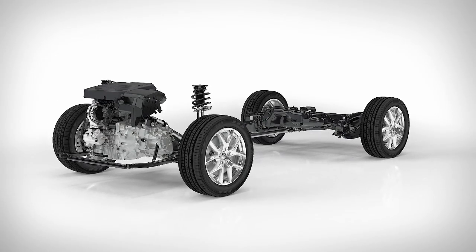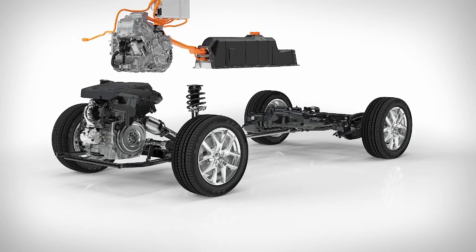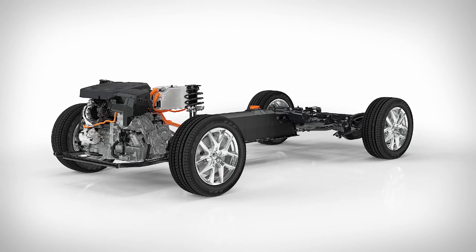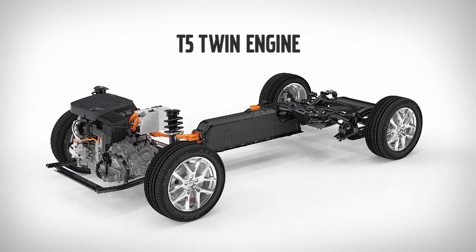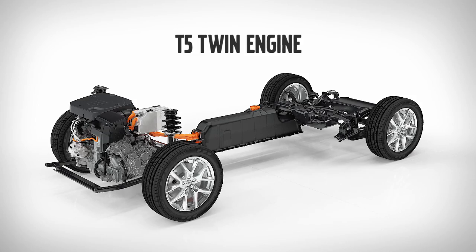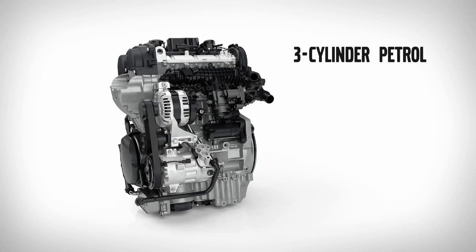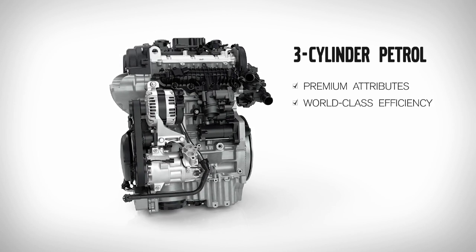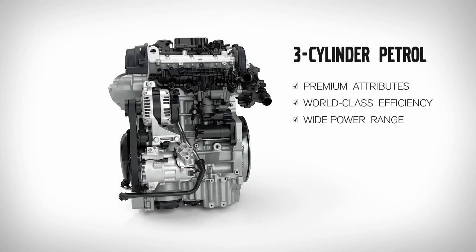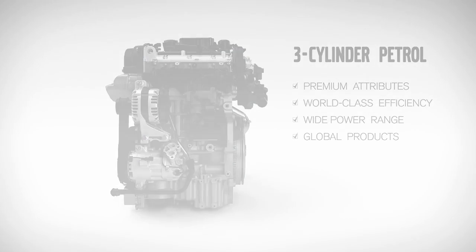The new three-cylinder will first be launched on Volvo's compact modular architecture. All Volvo product architectures are designed from the ground up with electrification in mind. This new three-cylinder will also serve as the engine in Volvo's new T5 twin engine driveline, combining premium attributes and world-class efficiency across a wide power range, forming a solid foundation for Volvo Cars' global product expansion plans.